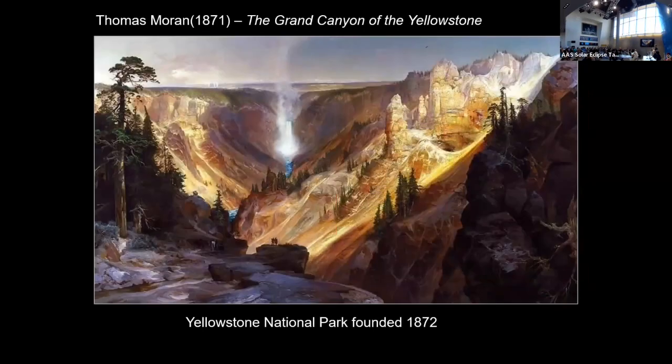A little bit more recently, in 1871, the first government-funded scientific expedition out to the Wyoming Territory to see the strange geological features of the Yellowstone region took along two artists. One was a photographer with this brand-new technology, but the other was a painter, Thomas Moran. When Moran got back, he painted this — the Grand Canyon of the Yellowstone. This stunned communities back east and was one of the inspirations, one of the driving forces behind creating Yellowstone National Park just one year later.